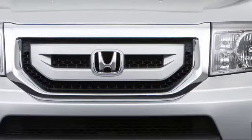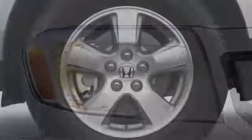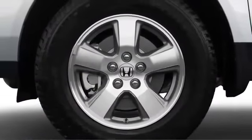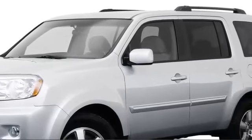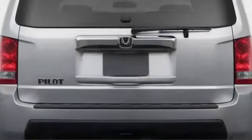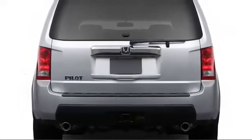Angular styling defines the Pilot's exterior, marked at the front by a chrome-clad grille and high-mounted headlights. Squared-off fender arches sit atop 17-inch alloy wheels, and strong C and D pillars connect the rear quarter panels to the roofline. At the rear, utility is enhanced via the tailgate with lift-up glass.